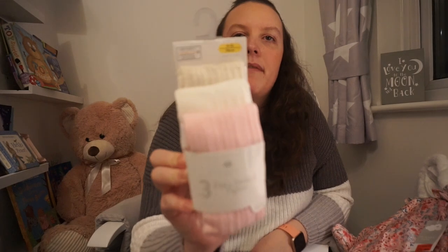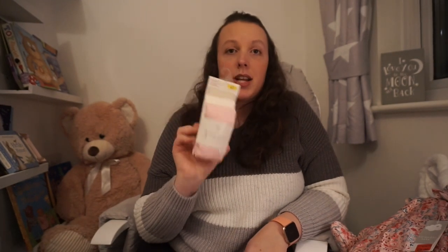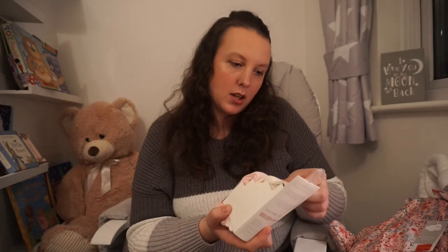The last thing from Primark were these tights — I went for the pastel colours, pink, cream, and a beige colour, purely because she has a lot of tights in smaller sizes and tends to wear pastels because it goes with a lot more of what she wears. The only other colour she tends to wear a lot is navy. They were just £4 for three — little cable knit ones. So I thought they were quite good.